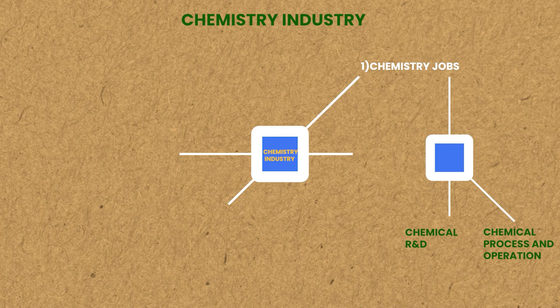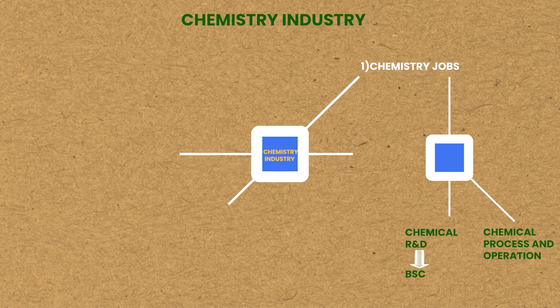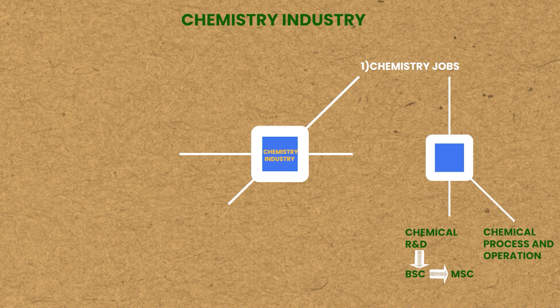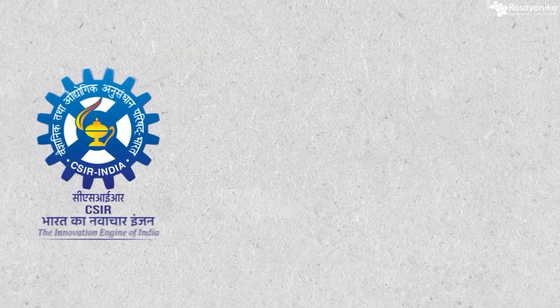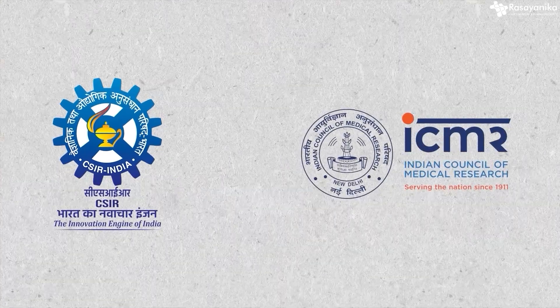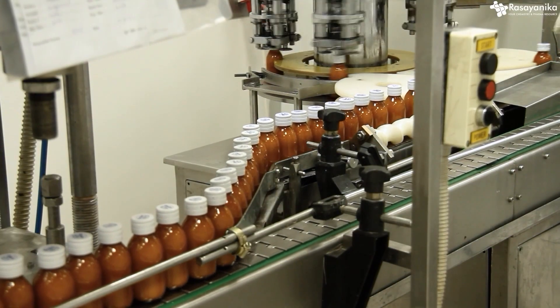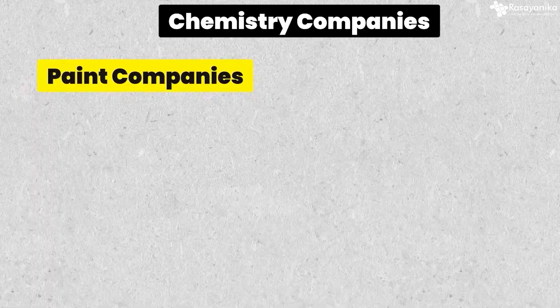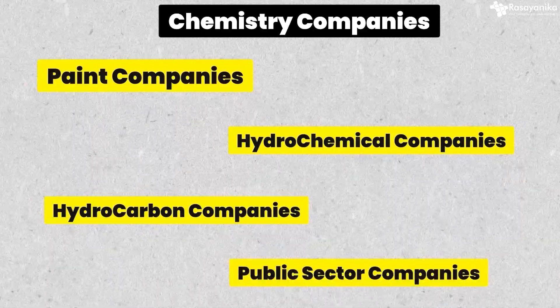If you do BSc and then MSc, you can go into R&D for chemistry. R&D is where you're doing new things. You get jobs in CSIR labs, ICMR labs, and various other biotech and pharma labs, and biotech and pharma companies. Also chemistry companies like paint companies, hydrochemical companies, hydrocarbon companies, and public sector companies. That's where you get into the R&D.